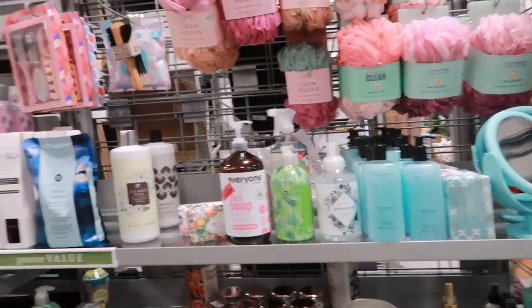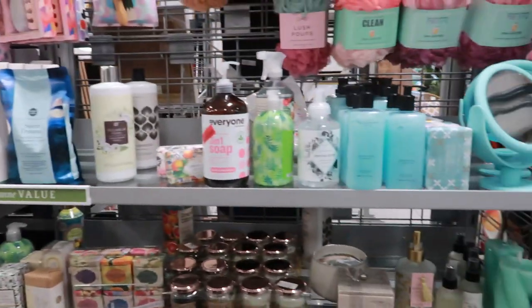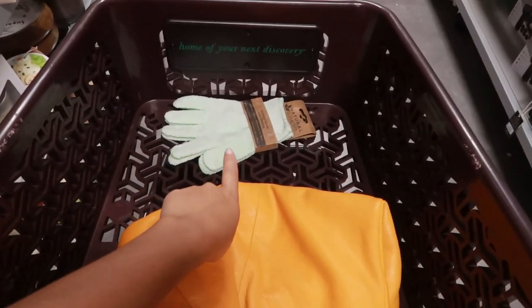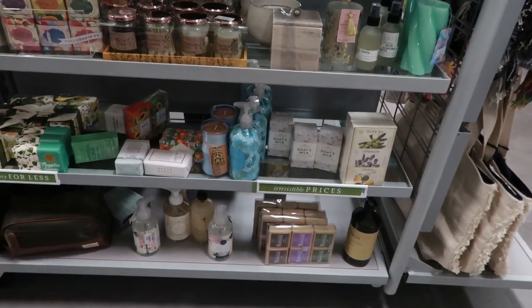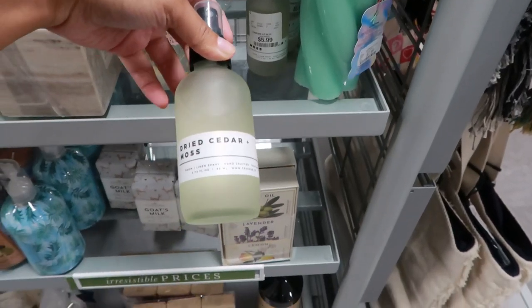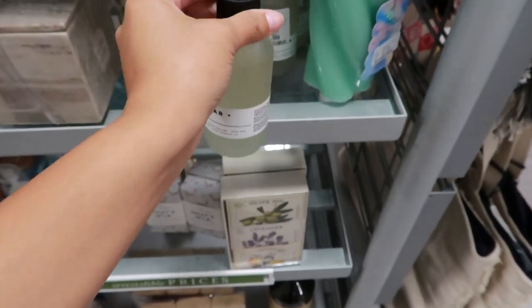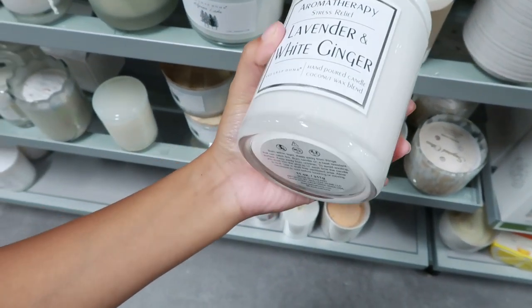This is the bath area with the candle area — it smells so good in here, you can imagine! I'm actually thinking of getting this exfoliating glove because I have a towel but I want to try out a glove and see how that goes. This looks interesting too — this is what we saw earlier but blue. Dried cedar and moss — $6 — nice! I picked this candle up and it smells so good, it's on sale for $6.